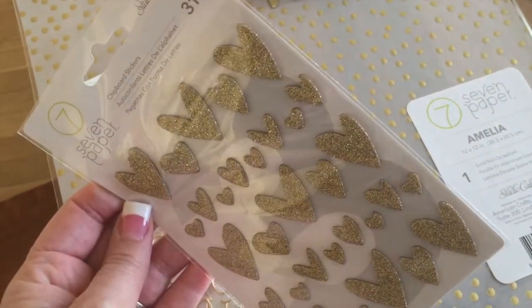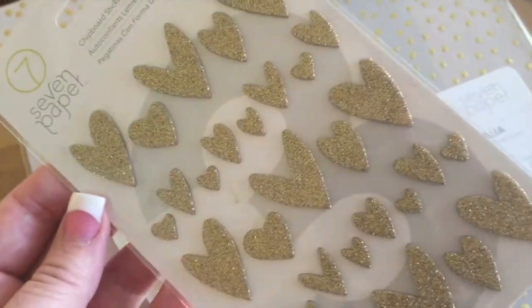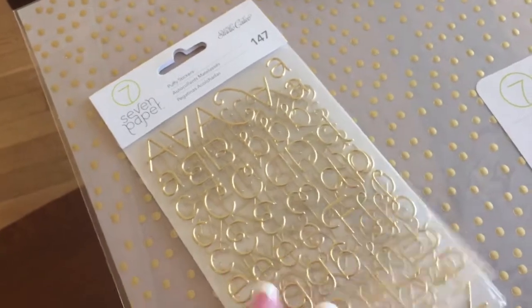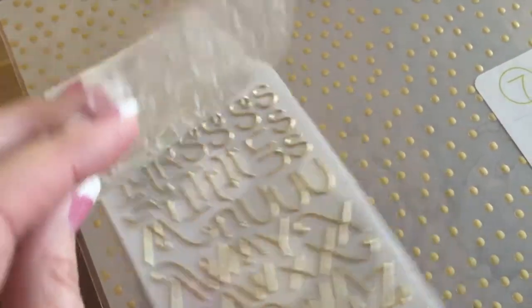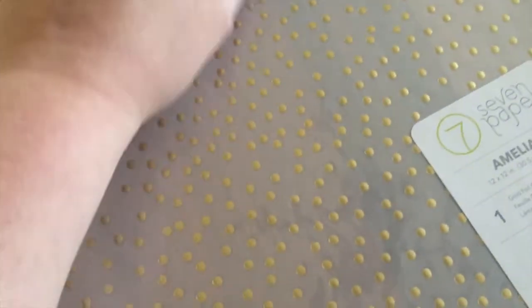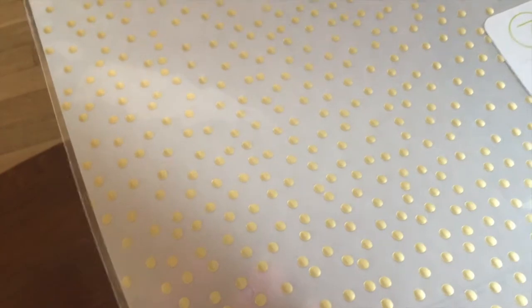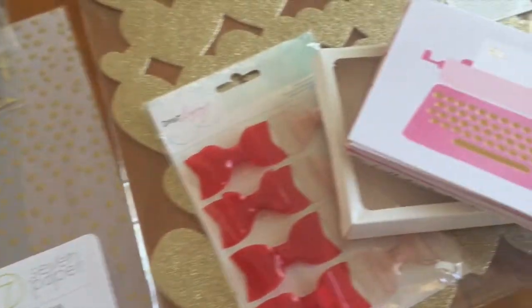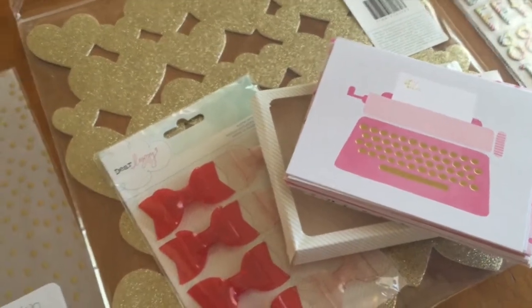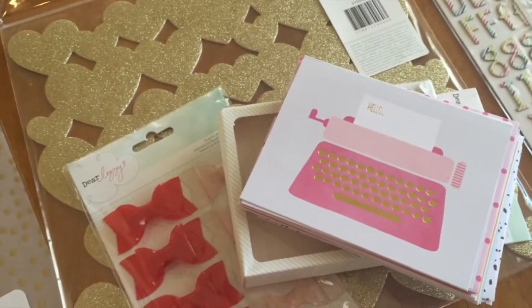I picked up these gold sticker hearts — they're called stickers but they're actually like a thicker chipboard sticker, so those are really pretty. Then I got a package of these puffy gold alphabets; I really like that font, it's very pretty. And then I grabbed about three sheets of this polka dot gold vellum — I really like that. That'll be perfect for the wedding album I'm working on.